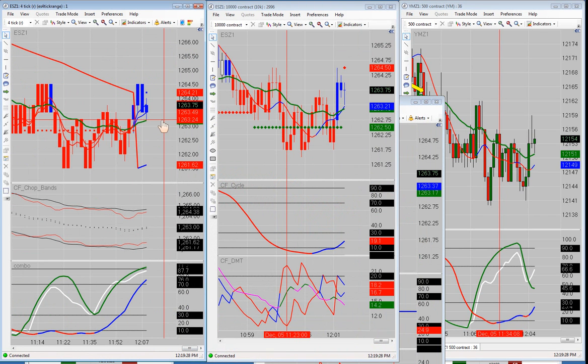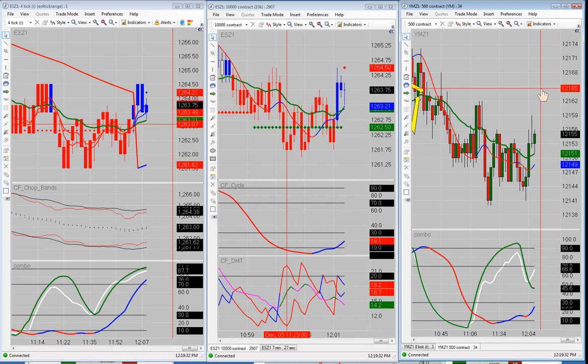That's all we had for the morning. We're minus one point — 12 ticks on three contracts.